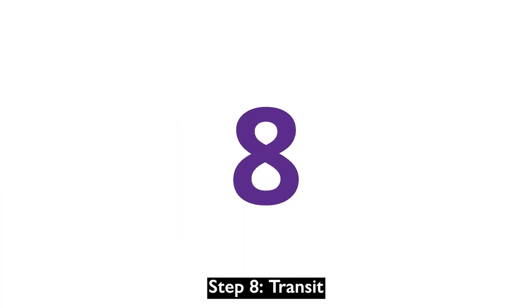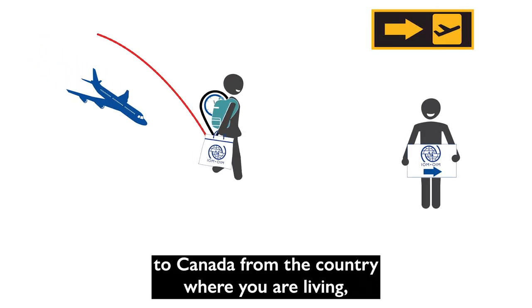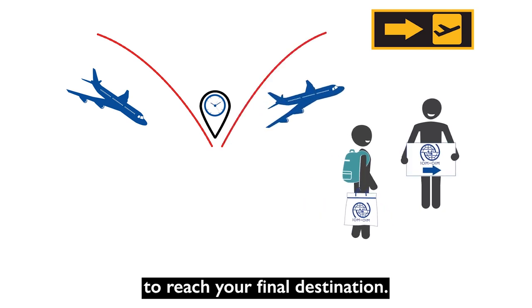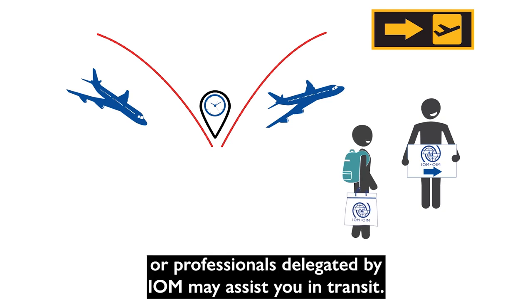Step 8: Transit. Since there may not be direct flights to Canada from the country where you are living, you may need to take more than one flight to reach your final destination. IOM movement operations staff or professionals delegated by IOM may assist you in transit.